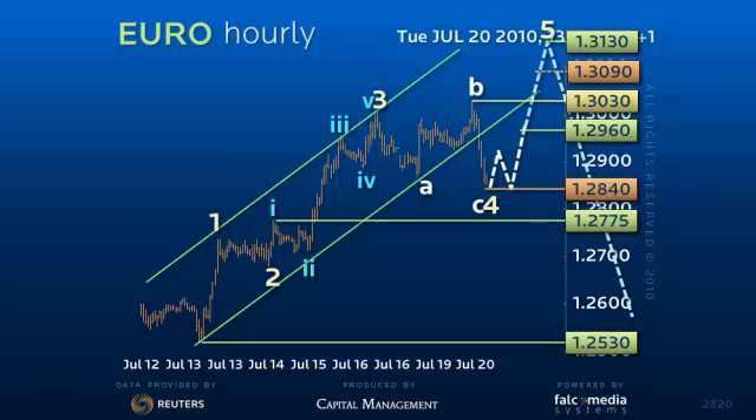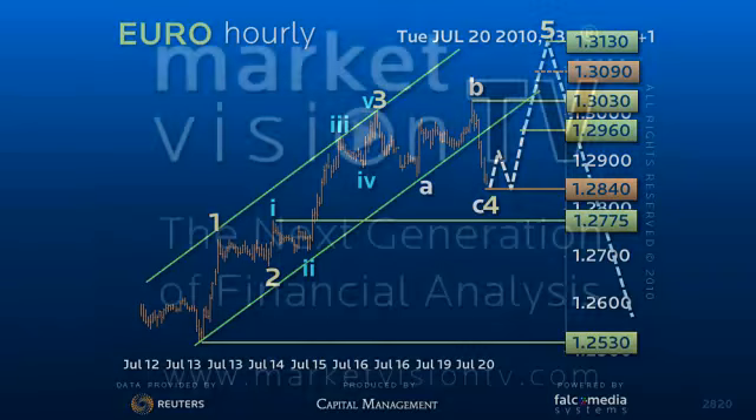So from 1.3030, or on a loss of 1.2775, we could be more confident of a breakdown to 1.2530. Good luck and have a great day!